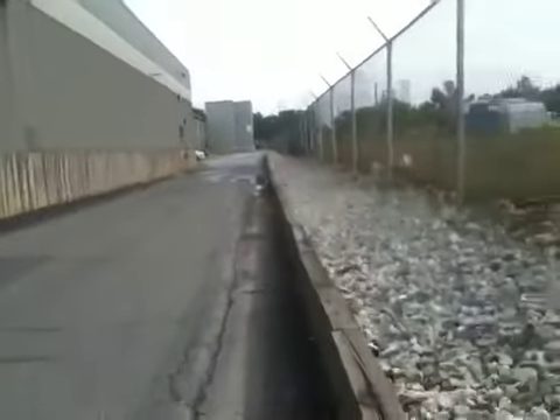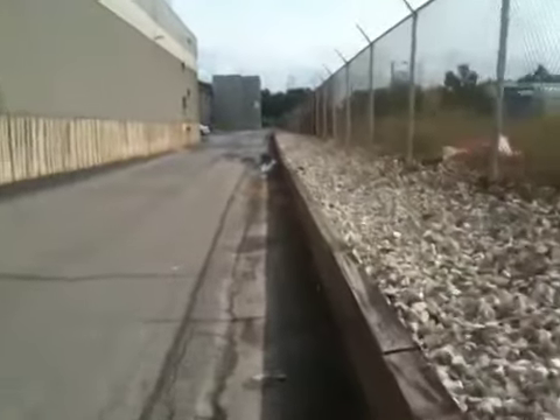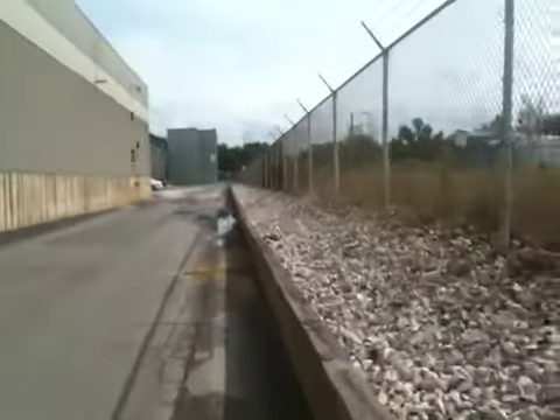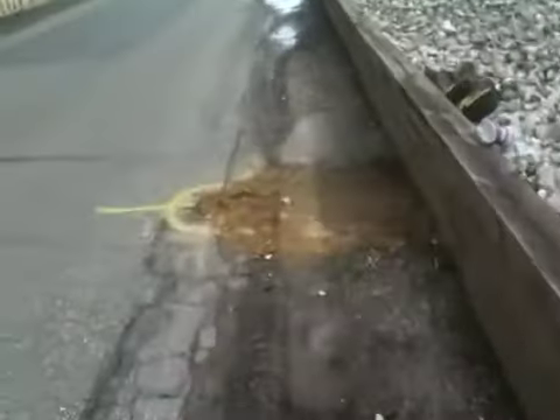The goal is to excavate into the slab and confirm that this is the junction box location. Once we confirm it, go ahead and open it up to be able to put a manhole inlet and grate on it.